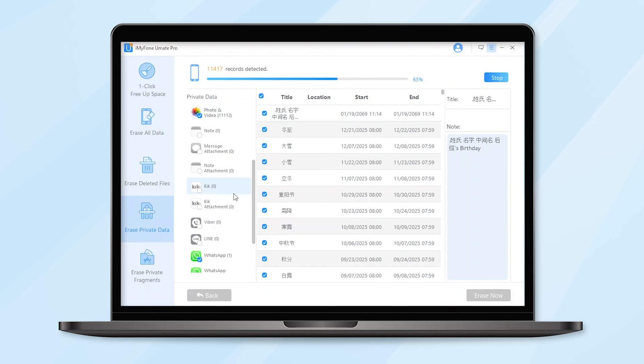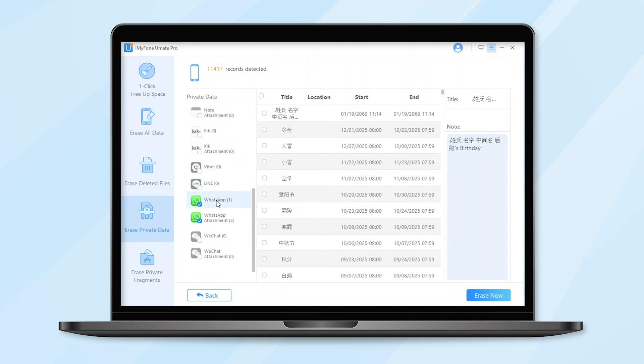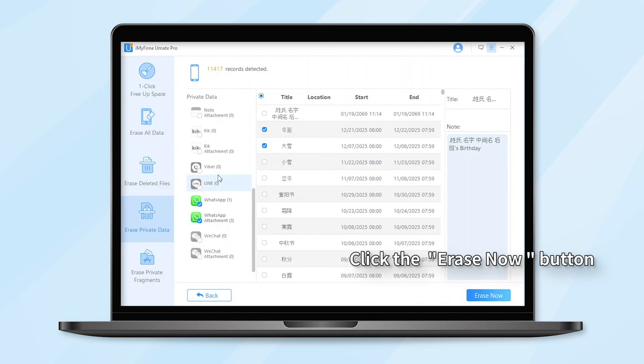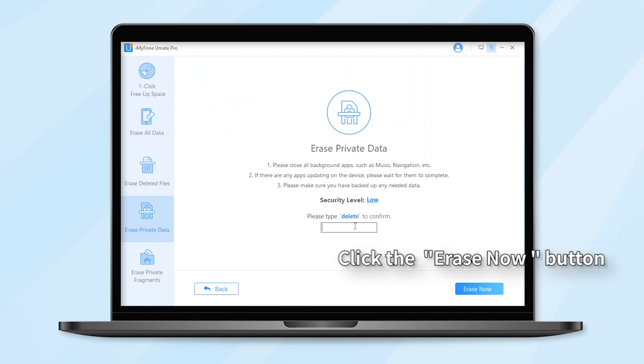Step 3: After scanning, iMyFone UMate Pro will list all of your private data including photos, messages, call history, WhatsApp, etc. You can click to preview them. After you've selected the private files you want to erase, click the Erase Now button. Then a warning pop-up window will show you warnings. Step 4: Type 'Delete' into the box to confirm. If you want to change the security level, you can click the link to change the level. Please read the security level settings carefully.